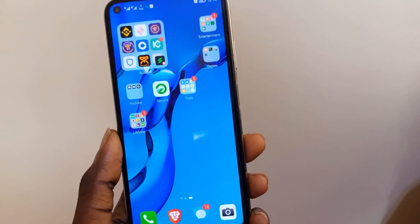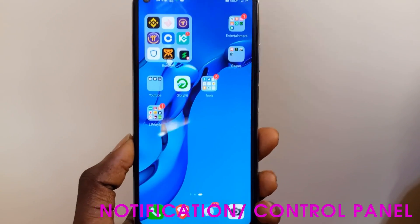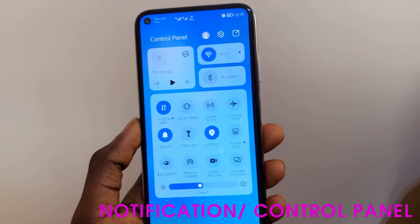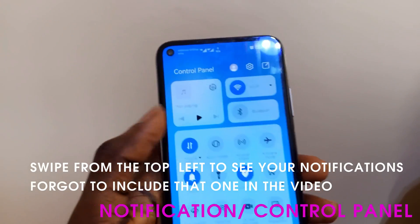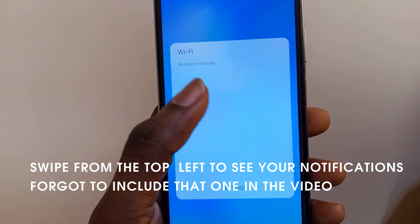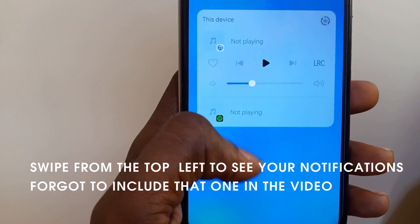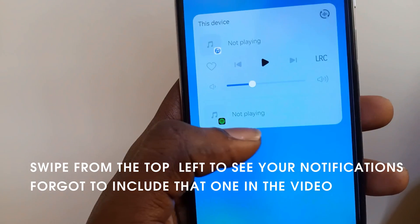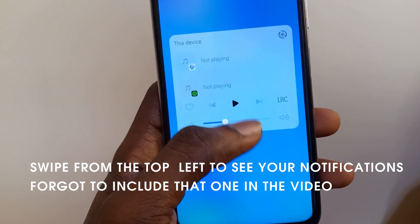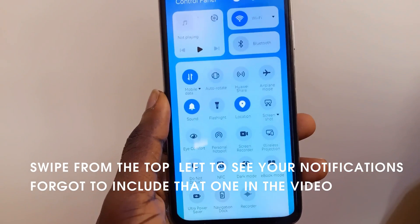The next change is the new notification panel. When you swipe down from the top, you have your control panel with media controls and Wi-Fi options. Tapping Wi-Fi gives you a list of available networks. Tapping the media controls shows all media control apps — I have Huawei Music and Spotify here, so I can play whatever track or podcast I'm listening to on Spotify.